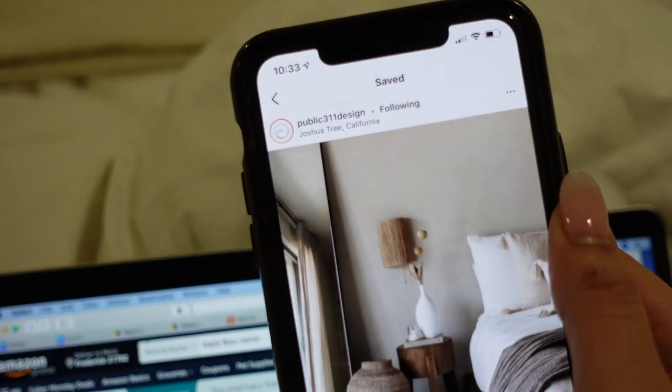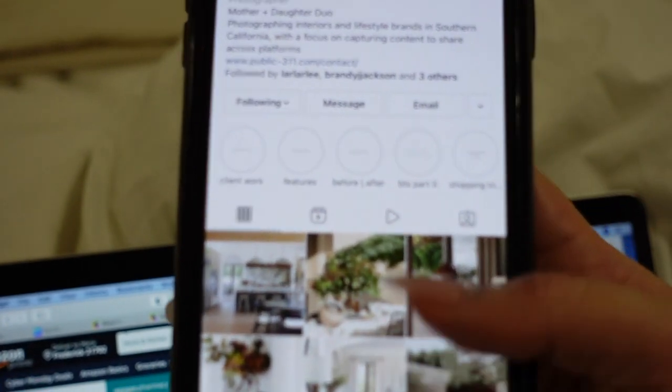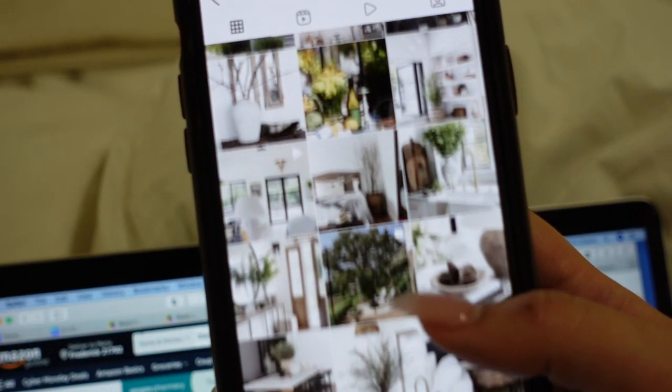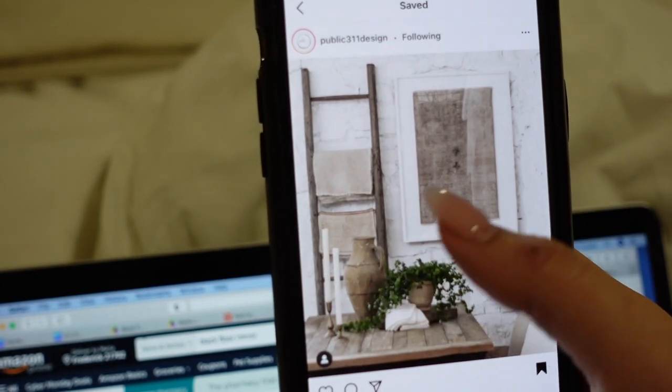A couple of places I'm drawing inspiration from: Hakom Home — she does such great home decor with earthy, textural design — and Public 311 Design, a great interior design page with lots of textiles and texture. I love it. I'm going to run these ideas by Eric, place some orders, and then go to bed. I'm trying to hit the gym tomorrow morning since I slept in today. I hope you guys enjoyed vlogmas day two — I'll see you guys tomorrow, bye!